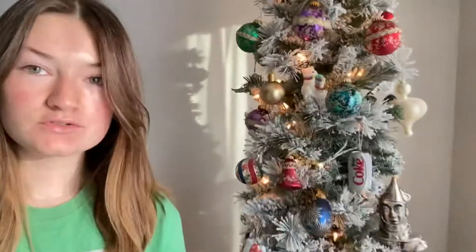We went to an antique shop yesterday. I'm going to show you a little bit of footage from that and a little haul of what I got in my Christmas tree.